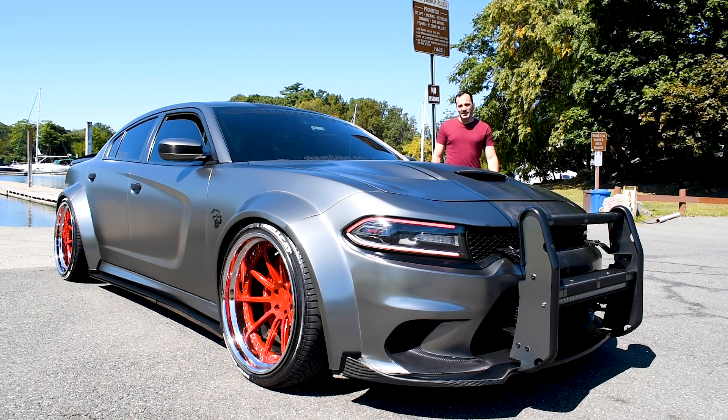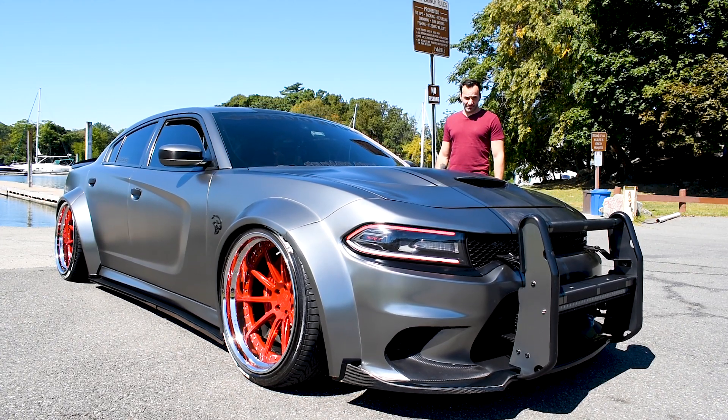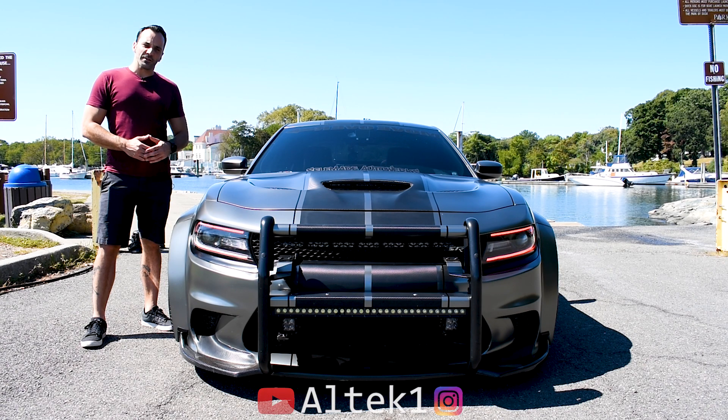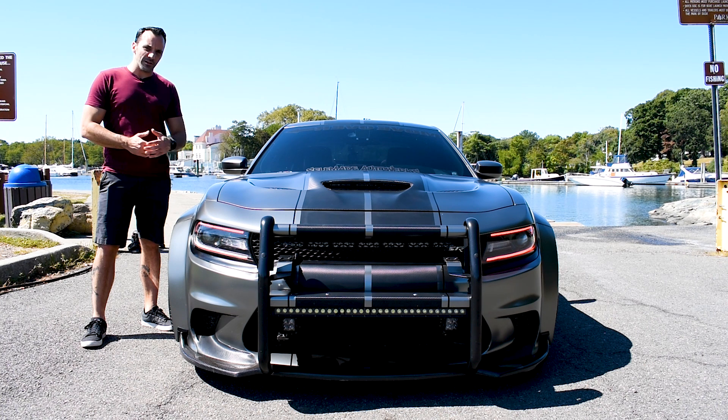For some people, a stock Hellcat just isn't enough. Today I have here a 2015 Dodge Charger Hellcat. Much like how the Hellcat isn't your average car, this isn't your average Hellcat.